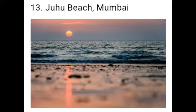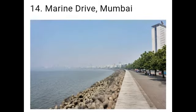Next: Juhu Beach. There are a number of other places of interest in Mumbai. The well-known beaches of Chaupati and Juhu are places loved by children as well as adults. Marine Drive, also known as the Queen's Necklace, is a three-kilometer-long drive along the coast. It is called the Queen's Necklace because when viewed from above, the street lights look like a necklace of gems.